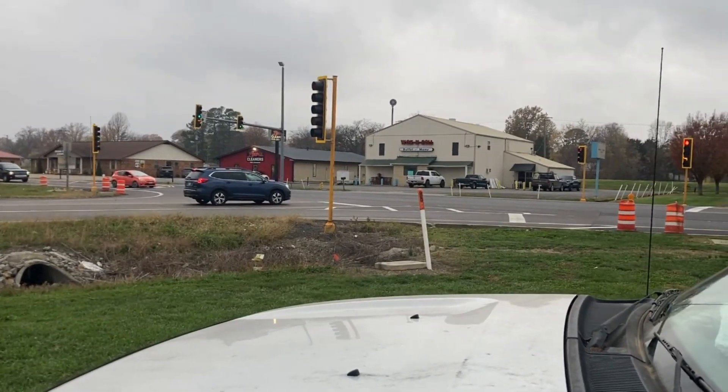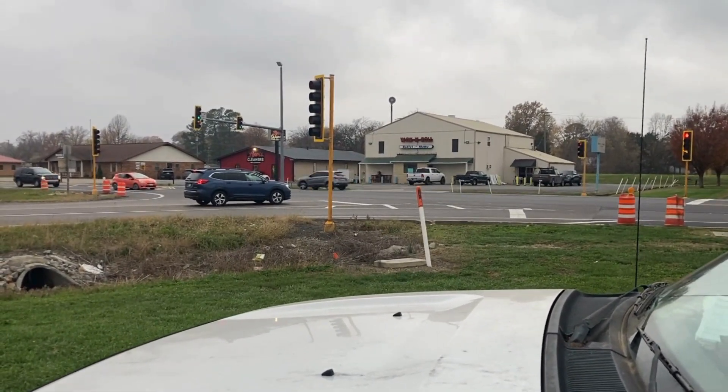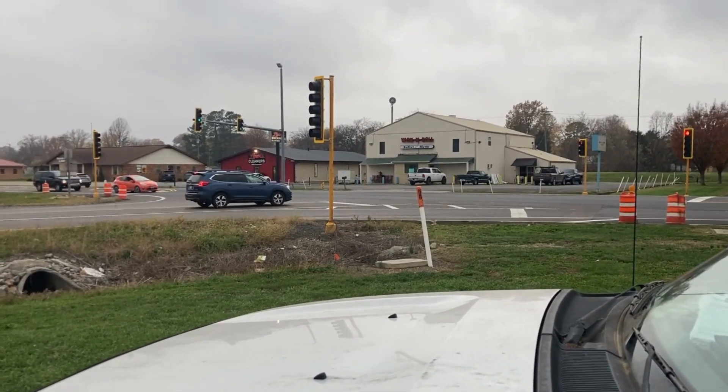They're getting so mad — they've been waiting there forever and they're never going to get that green light. I was called out to this intersection today after numerous complaints of people running a red light because they were waiting so long just to get their green. Coincidentally, this came right after a paving project, so I already had my suspicions about what the problem was, but I'm here now and we're going to investigate.